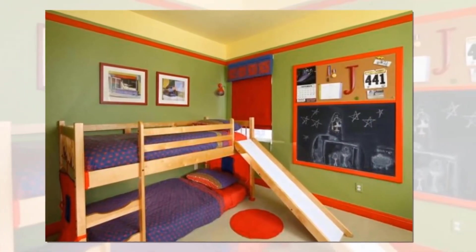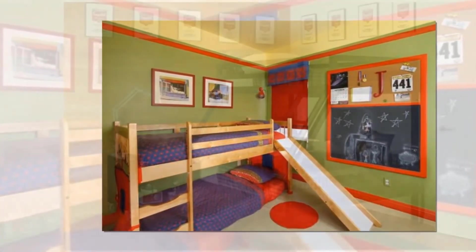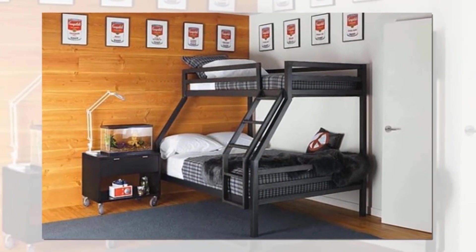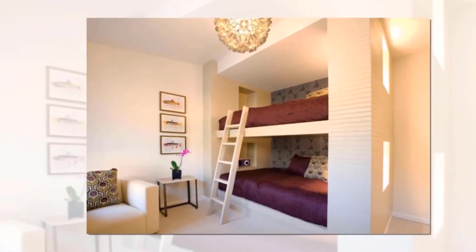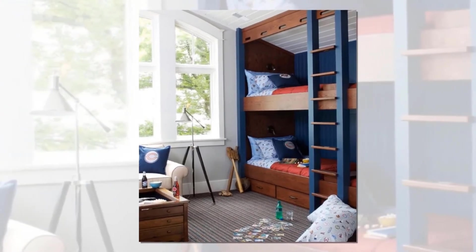For folks not sold on their regular frame and mattress, this idea is a rather convincing argument for why adults should jump on the bunk bed scene. The bedroom is a stunning rendition of how to make this childhood staple appropriate for grown-ups. It helps, too, that the space has an air of vacation home to it, and even if you don't rely on it for your primary bedroom, it's a great guest suite option.